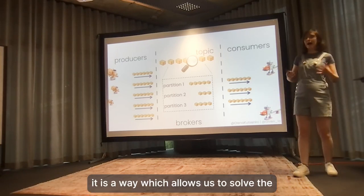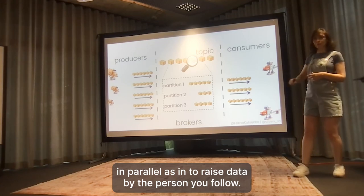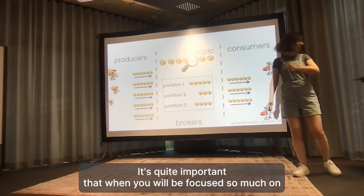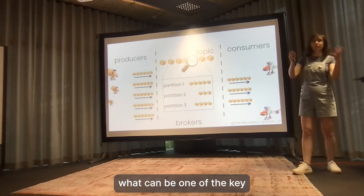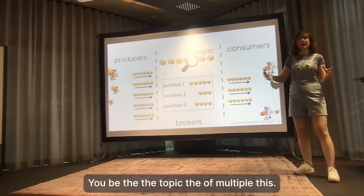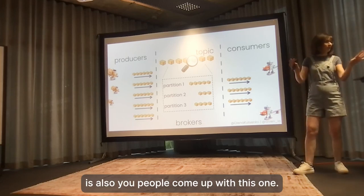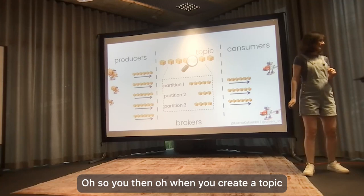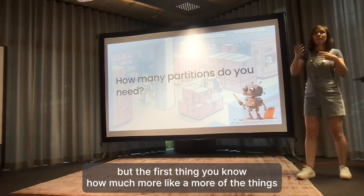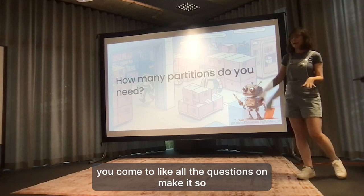Partitioning allows sending data from producers in parallel and reading data by consumers in parallel. It's key to horizontal scaling of systems relying on Apache Kafka. One of the key decisions you'll have to make when working with Apache Kafka is how exactly to distribute your data from the topic among multiple partitions.